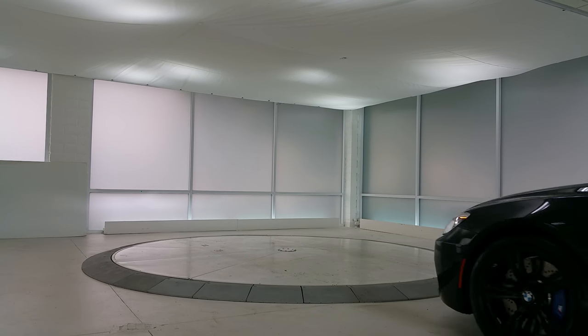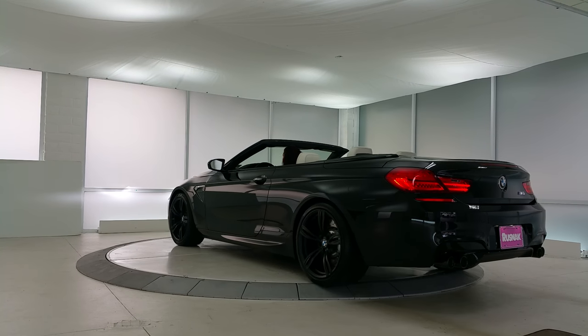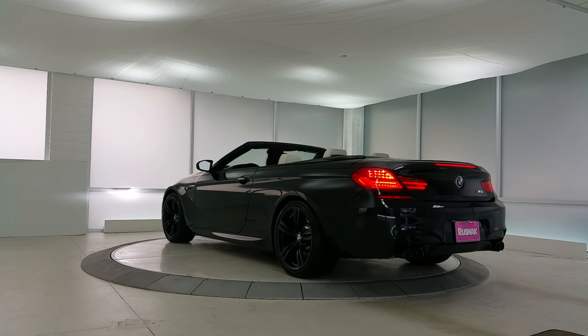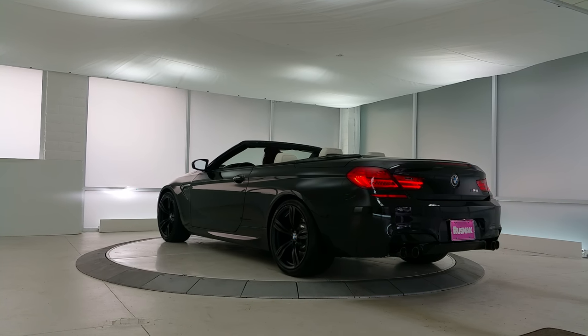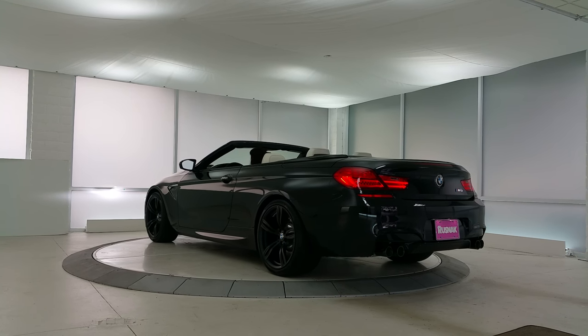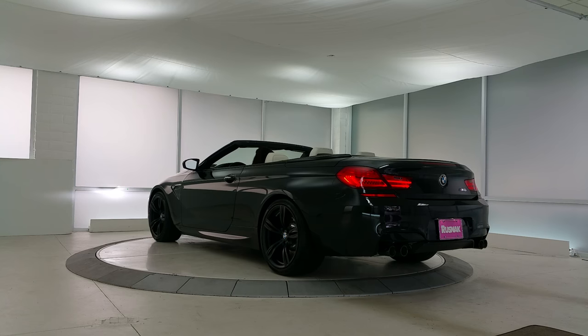Hi everyone, Scott Smith, Southern California. Check out this beast. This is your BMW M6 convertible, black sapphire. We've got it ordered here with the competition package. The wheels are 343Ms in black — some nice 20-inch wheels.